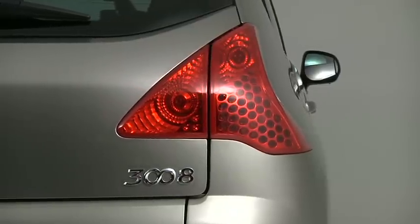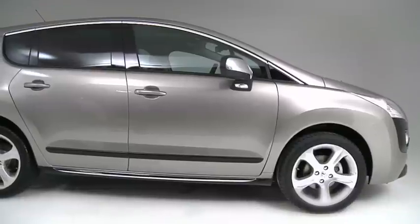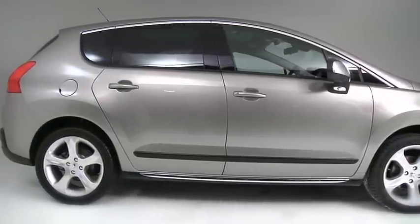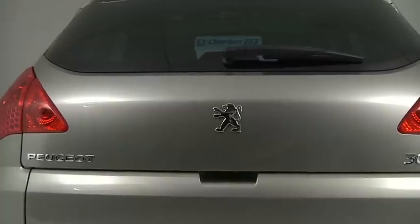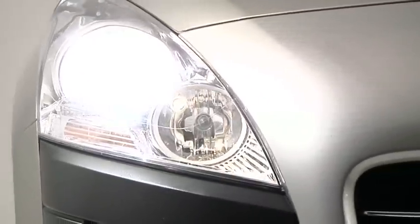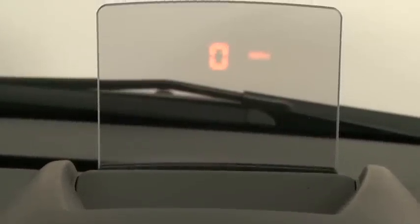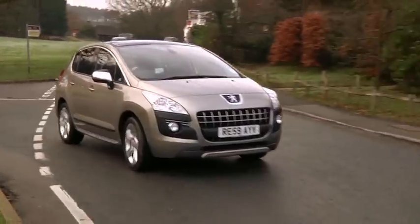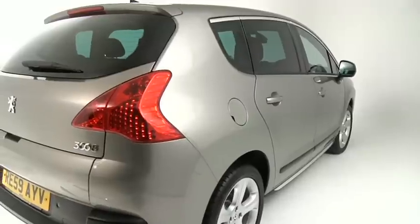The 3008 also showcases Peugeot's latest technology advances. In addition to front, side and rear absorption structures, you get six airbags, an automatic electronic parking brake, bi-directional Xenon lights, and our favourite — a distance meter on the car's futuristic heads-up display. The car also received the full five stars under the newly revised Euro NCAP protocol in 2009.